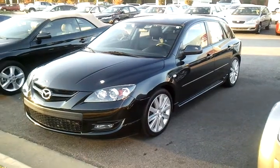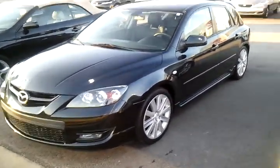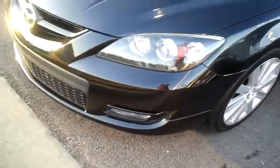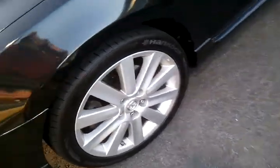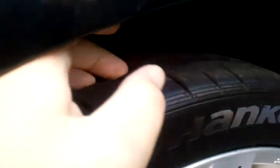Hey Gabe, it's Kevin at LaGrange Toyota. This is that 2008 Mazda 3-speed hatch that you were interested in. I'm just going to go around it and show it to you. It's a very, very clean car. You can see it's got the fog lights and the nice premium alloy wheels here. We've got good tread left on the tires and everything.